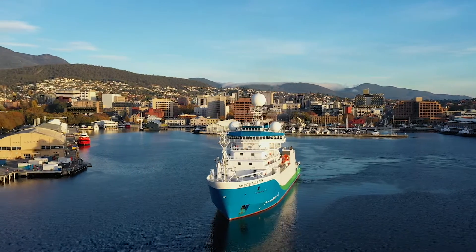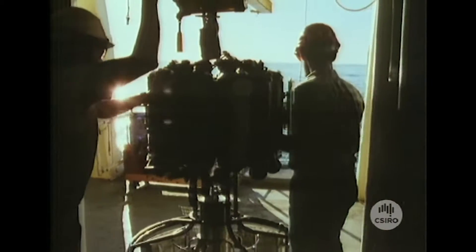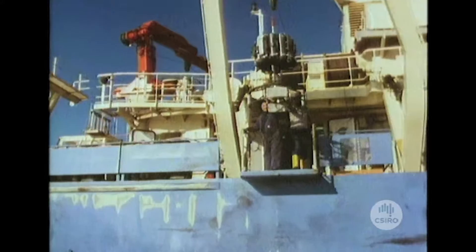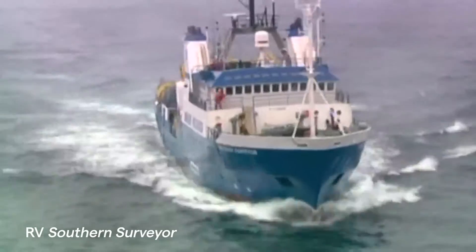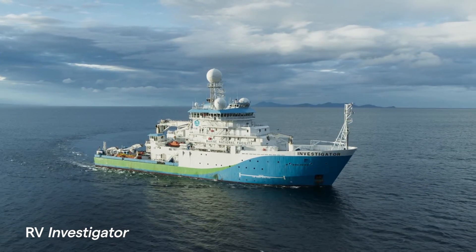Ocean research vessels carry all this equipment, as well as marine scientists, out to sea. Since 1984, CSIRO has operated a series of dedicated ocean research vessels on behalf of the nation. The fleet has included the ocean research vessel Franklin, the research vessel Southern Surveyor, and currently there's the multidisciplinary research vessel RV Investigator.